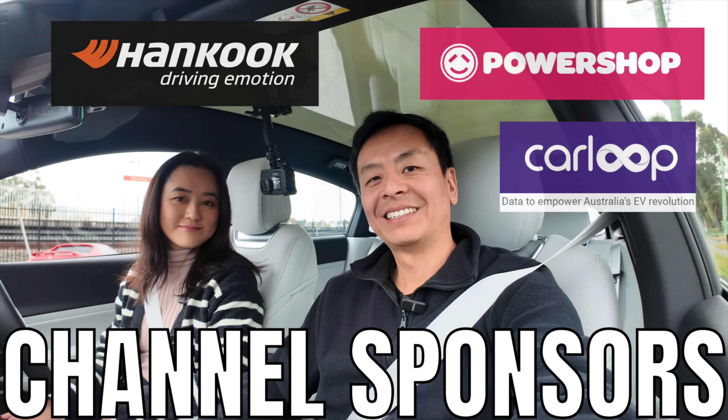Ludicrous Feed is proudly sponsored by Hankook Ion Tyres, specially designed for electric vehicles; Power Shop, for day or night EV charging plans; and CarLoop, data to empower Australia's EV revolution.